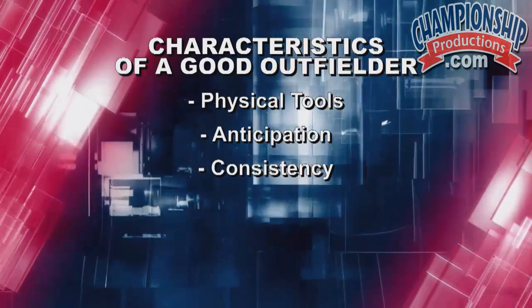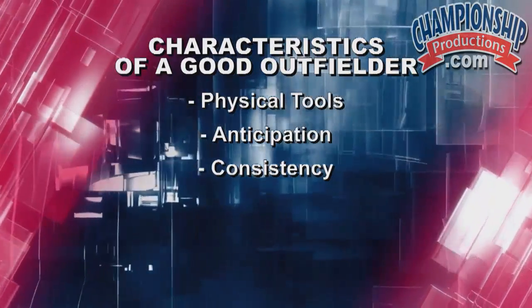My third characteristic of a great outfielder is consistency. I really believe that this is one of the most important aspects. Are you ready on the first pitch? Are you ready on the 30th pitch of the game? That's probably the hardest thing to do as a young outfielder. Hopefully we can develop that as you get older so that when we do something in practice a thousand times, we know that when that big play happens in the game we can make it happen.